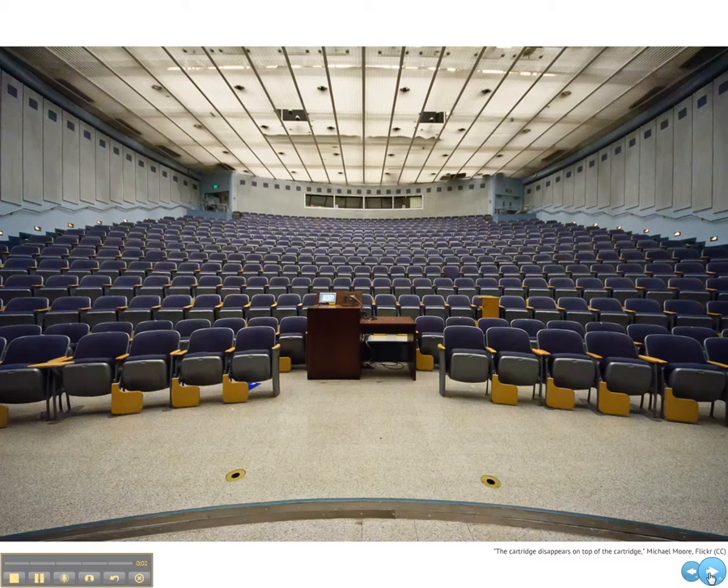Hi, I'm Derek Brough and I'd like to share a few thoughts on learning spaces. Here's a rather traditional learning space,